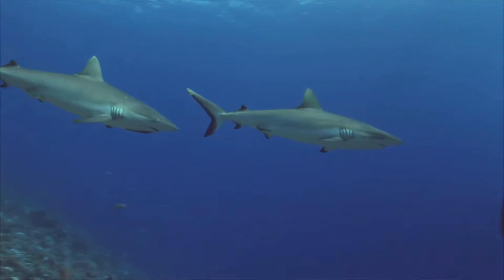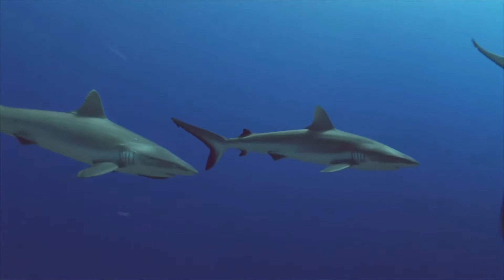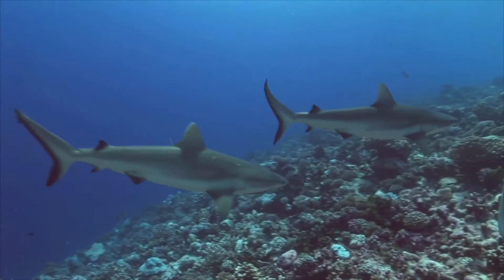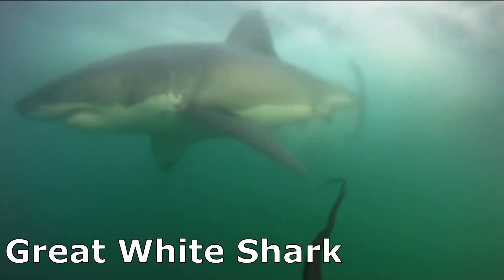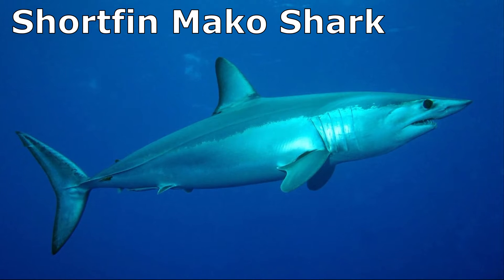Speedy sharks also tend to have a slim, torpedo-shaped head. Sharks gain additional speed by stiffening their tail while swinging it back and forth. Thanks to these adaptations, some shark species like the great white shark and the shortfin mako shark are some of the fastest swimmers in the ocean.